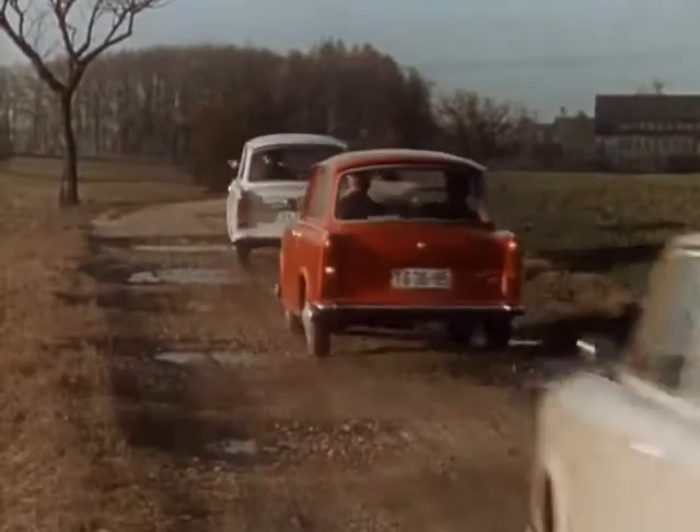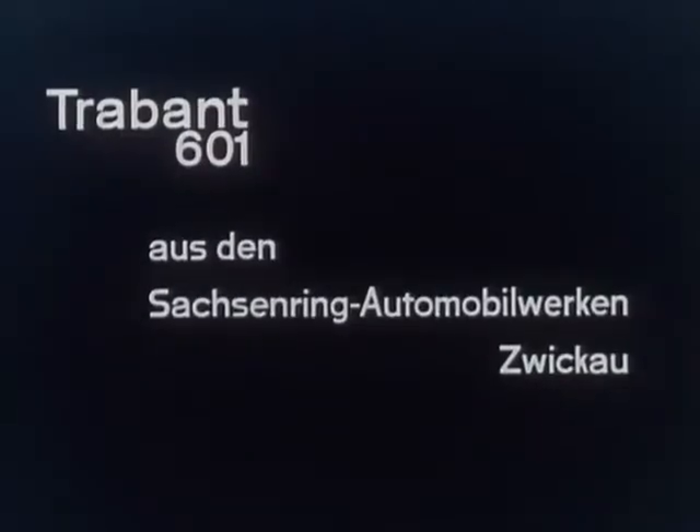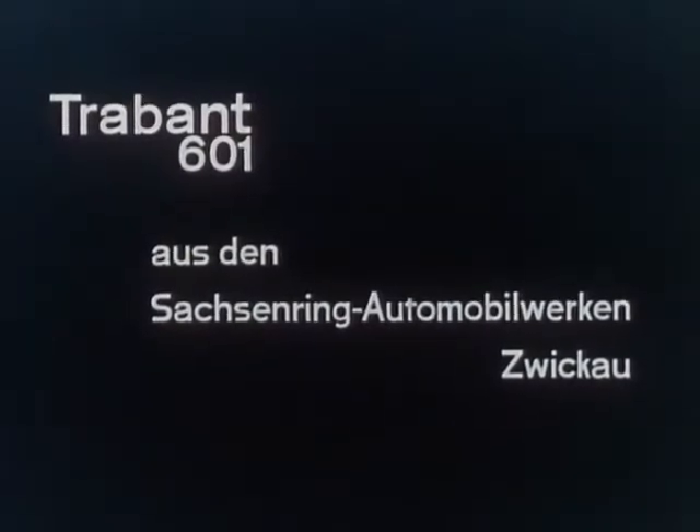The best recommendation — the car for you. Trabant 601 from the Sachsenring automobile works in Zwickau, Deutsche Demokratische Republik.